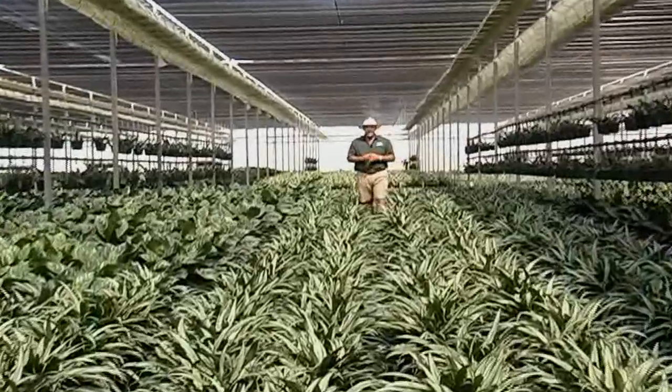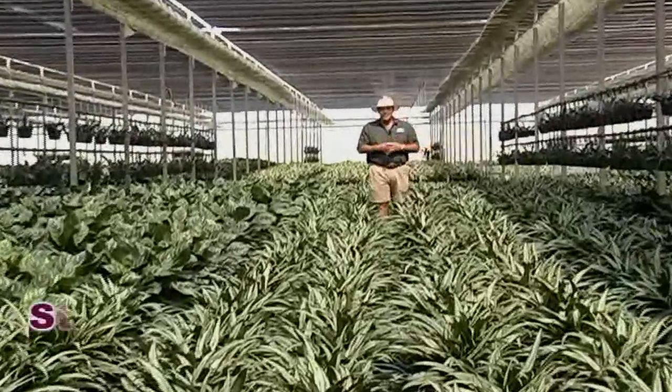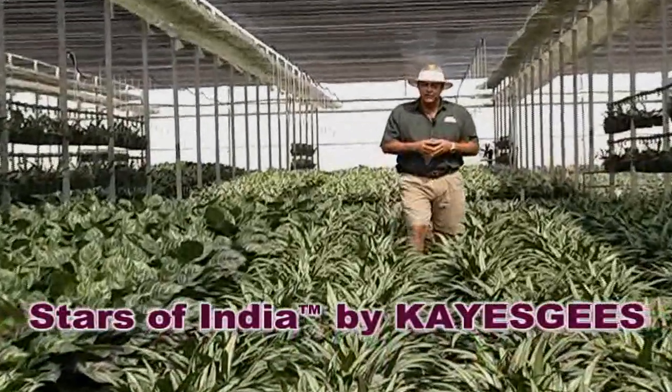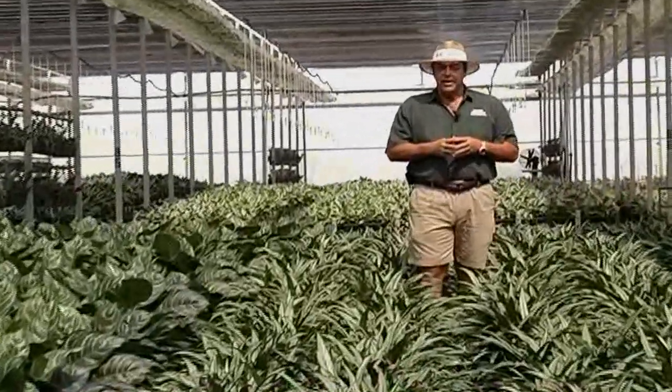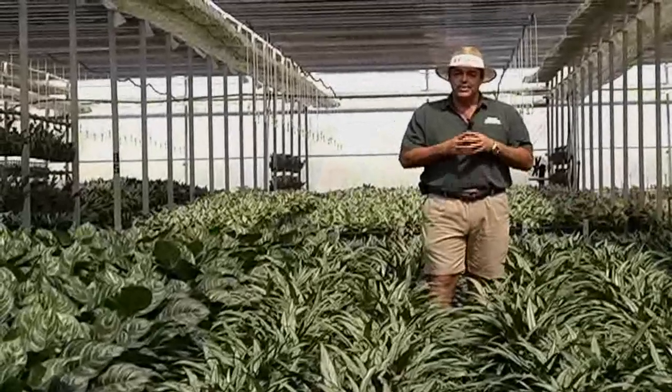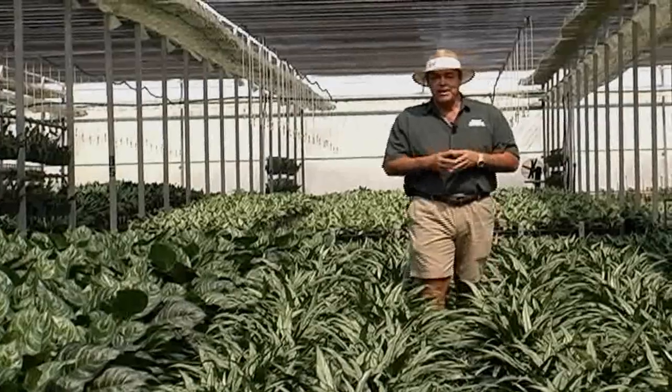Hi, I'm Kevin from Kraft Gardens. Today we're going to talk about the new Star of India Aglaonemas from KSGs. KSGs is a breeder from India who was honoring his father by doing this wonderful breeding. These plants are by far the most superior Aglaonemas that we have ever grown.